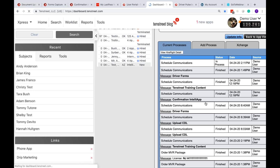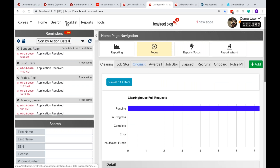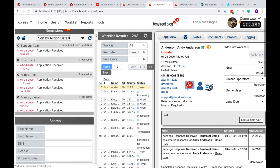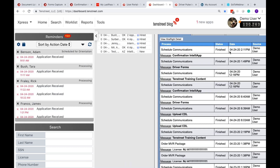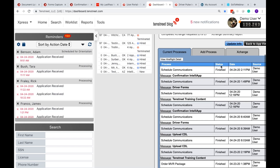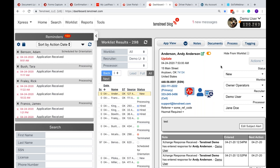We can reload and go back into the driver record to confirm it's been completed. It said 'in process' before, and now it says 'finished' — it's literally that fast. For the Document Uploader, this replaces the old process of faxing things to drivers at truck stops or exchanging email attachments. From the Documents tab in the dashboard, you can see what documents are already on file for a driver, then go to the Process tab and add a new process — for example, requesting a CDL upload.